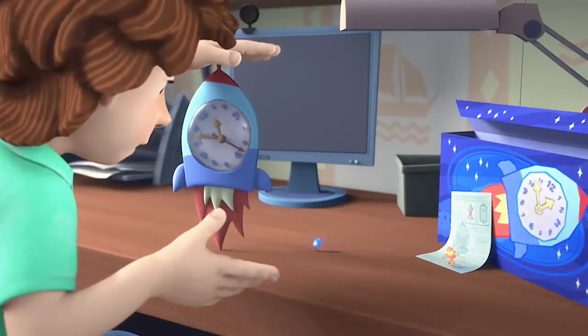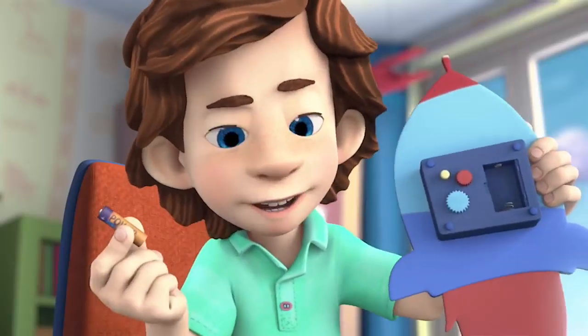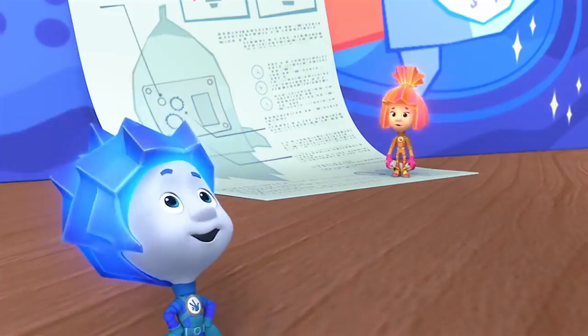It doesn't work. Try putting it in the other way. Did you read the instructions? Why would I? Instructions are for dummies. Yeah, instructions are for dummies.